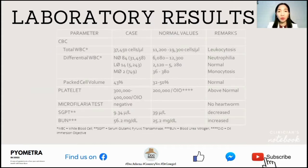The attending veterinarian requested four laboratory tests for further evaluation. The results showed leukocytosis with a marked increase in total WBC, as well as neutrophilia and monocytosis. The packed cell volume or hematocrit was normal, but the platelet count was above normal. Microfilaria test was negative, therefore there was no heartworm infection at the time.